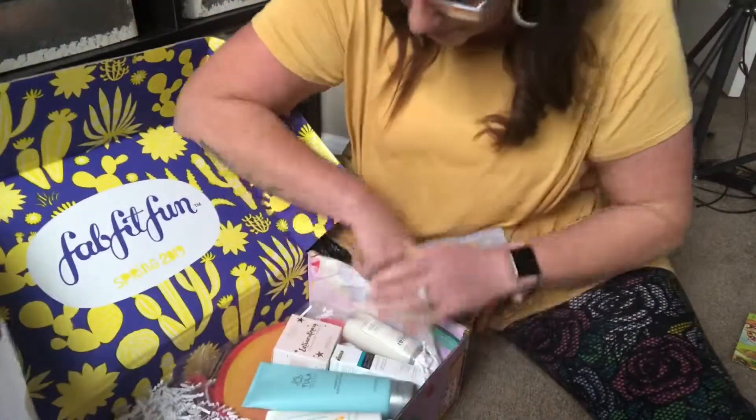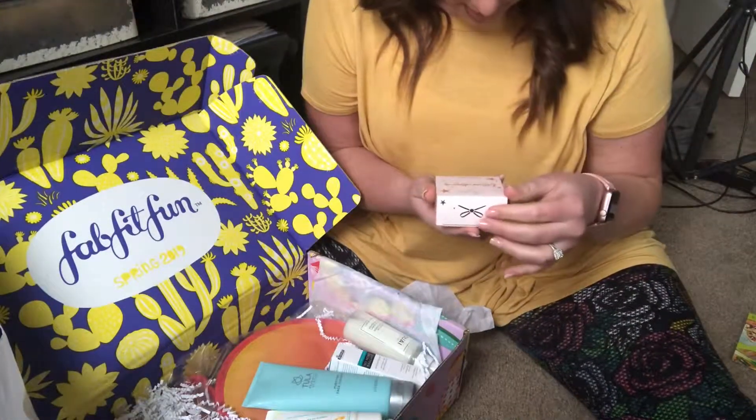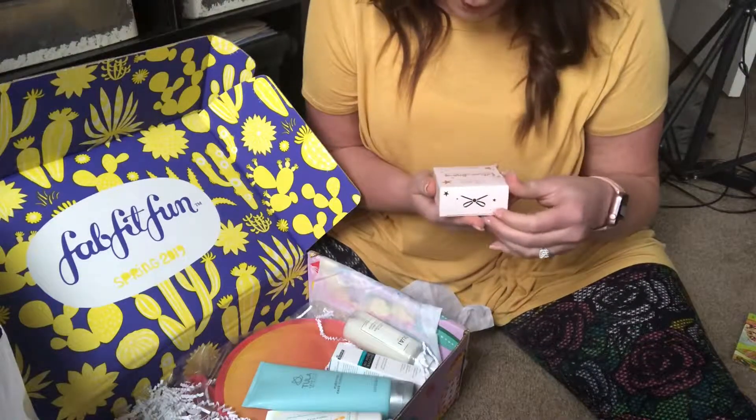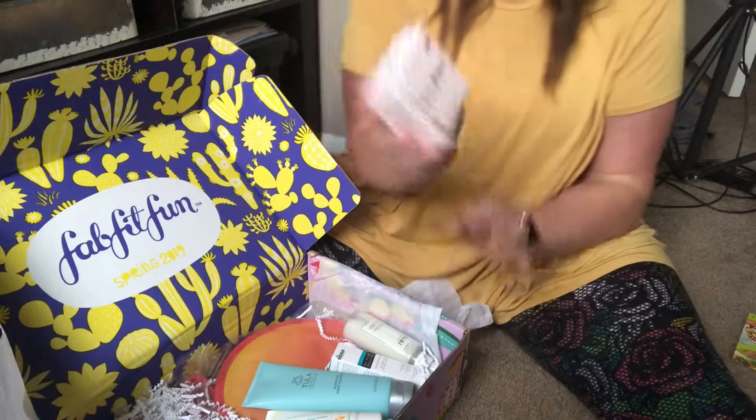There is a coupon in here for a $50 gift card for HelloFresh, which I've been wanting to try, so that's awesome. It's always packaged so beautifully. Look at all of this stuff — amazing! I have Translucent Powder from Extraordinary, a lightweight focus finish.